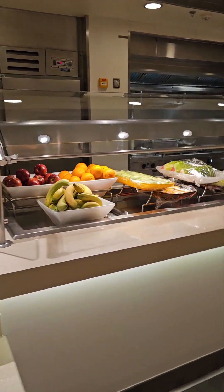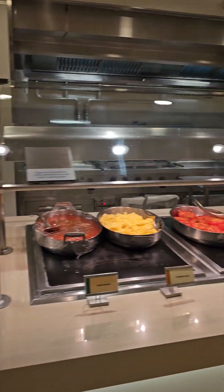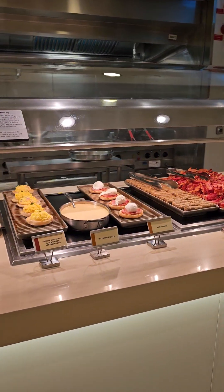And again, now we're at the front. We've got some more fruits and some eggs benedict.